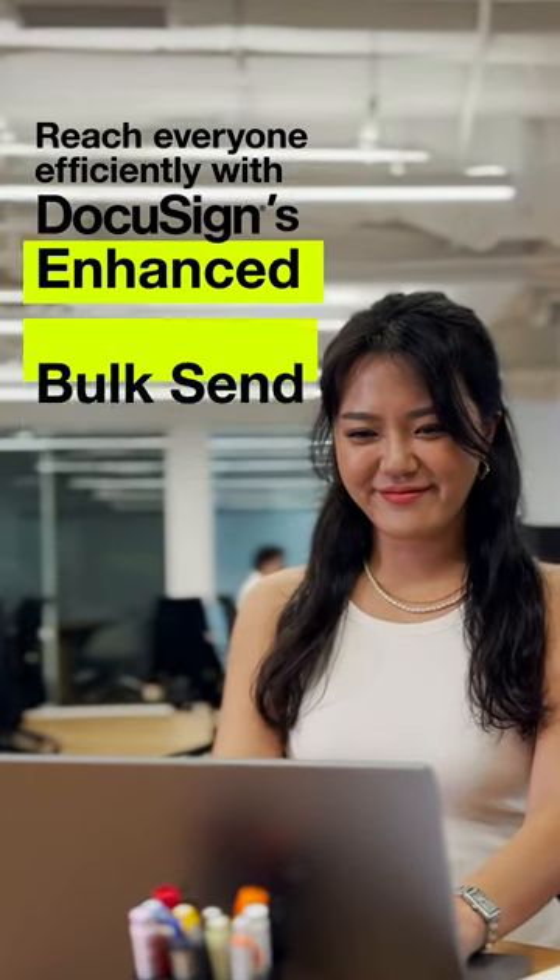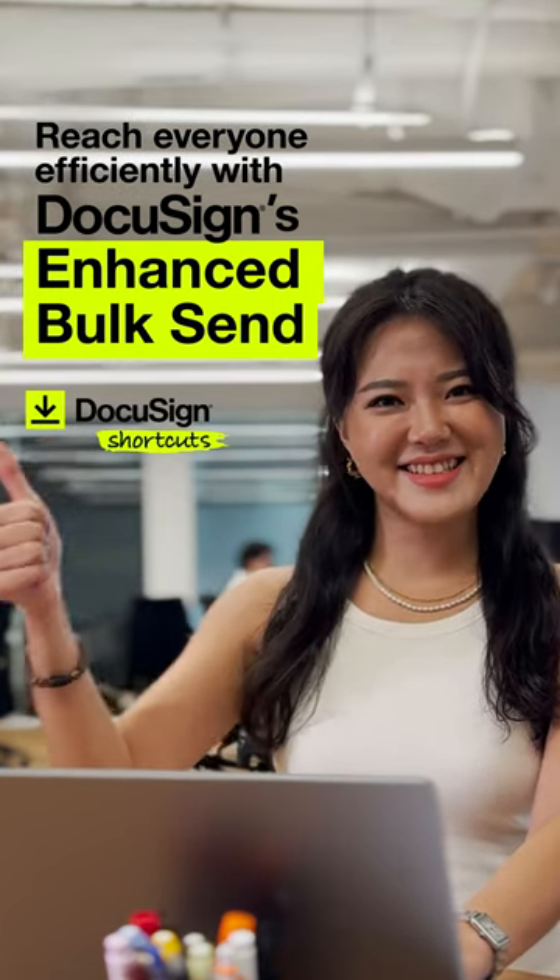Shortcut your way with DocuSign's enhanced bulk send. Hard time, shorter day.